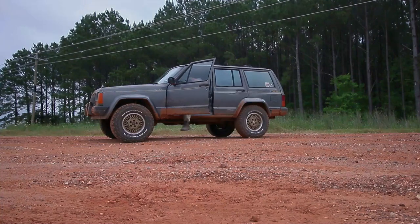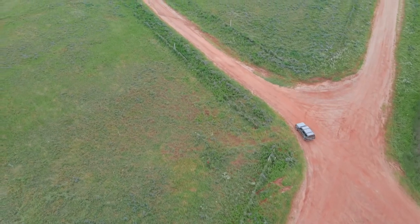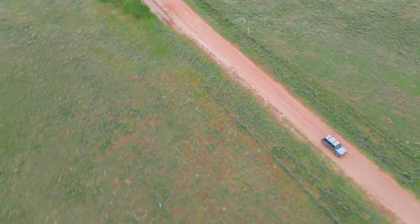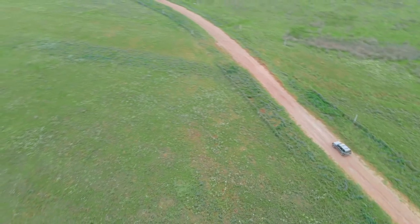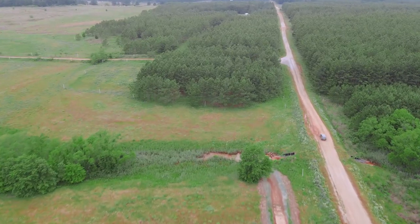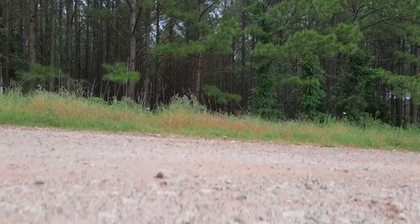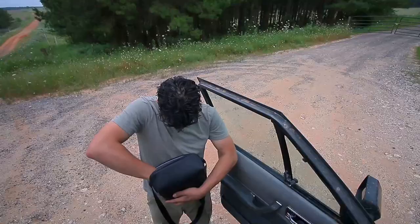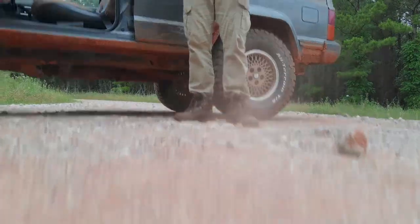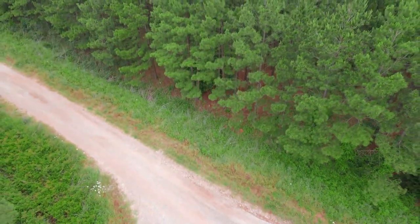After trying out the manual features, I wanted to test out the auto tracking, so I got in my Jeep and gave it a go. After all of that on just the first battery, I found out the auto tracking is actually really easy to use — draw a box around your subject, select how you want it to follow, and then just step back and enjoy the view.